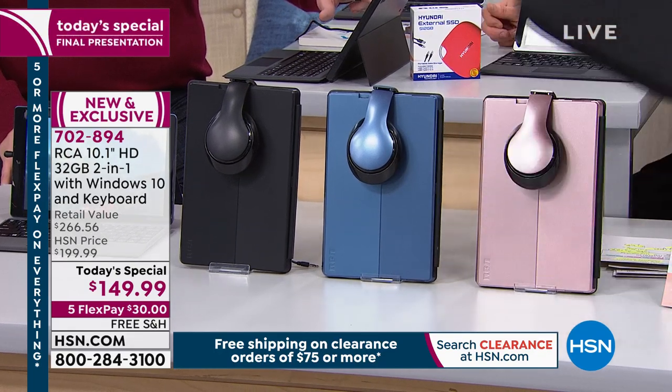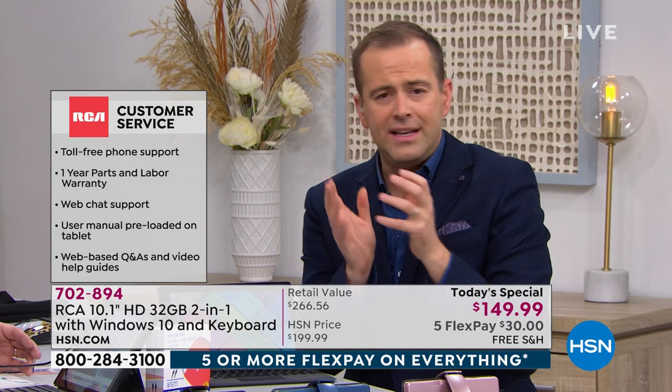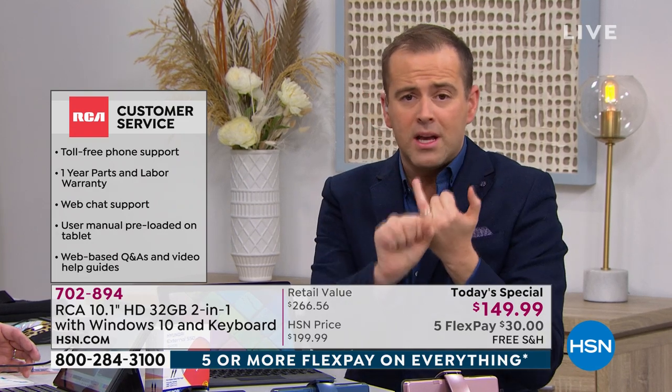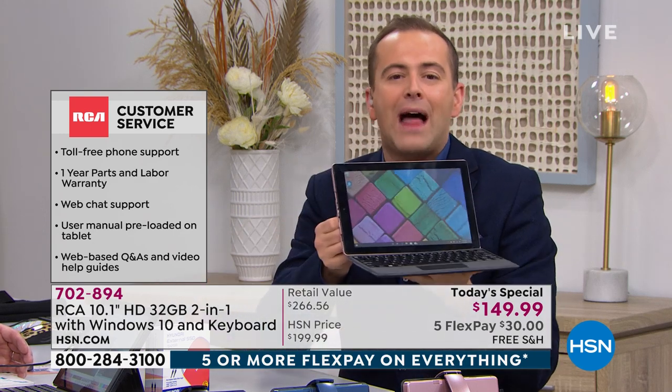Everybody gets a year of technical support from RCA, a carry bag with handles, and software and services. As Joe said earlier — whether you're running a business, editing photos, playing games, or watching Netflix — this covers every single angle.